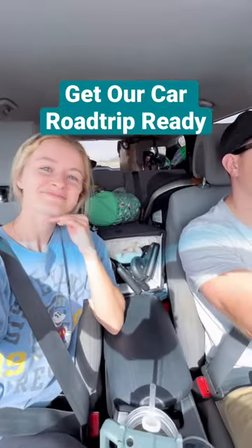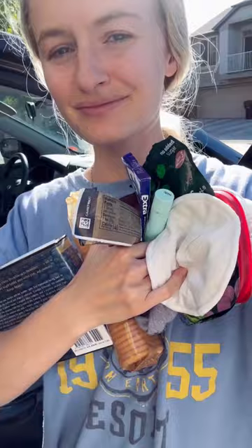Get our car ready with us for a road trip with two kids and a dog. First, we've got to assess the damage and clear out all of the junk inside the car, even the random nursing pads. And look how many socks I found.